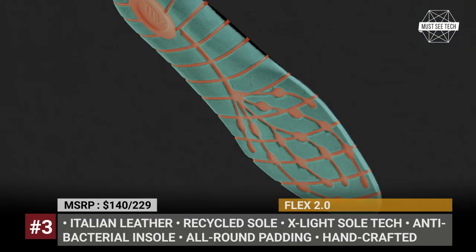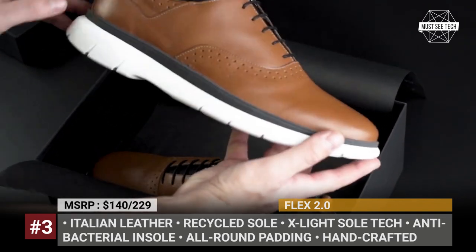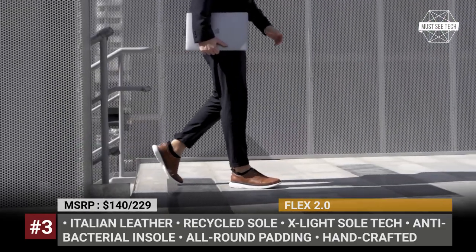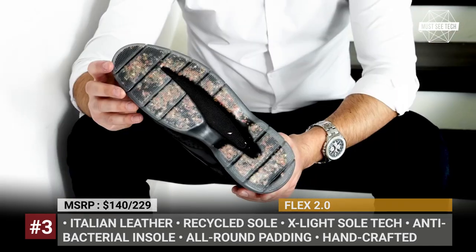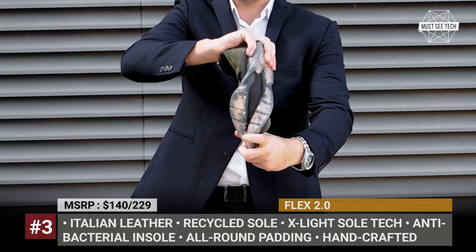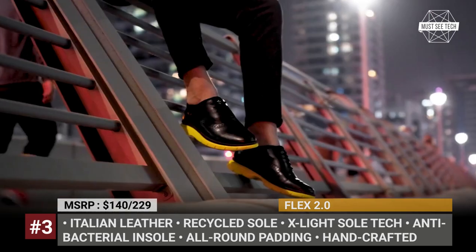Flex 2.0. Available in two styles — Oxford and Chelsea — the new shoes by US Staffers offer buyers classic styling and sneaker-like comfort. The Flex 2.0 gets several upper and sole colors, so it can easily be worn for a casual stroll, an all-day sightseeing tour, or a day in the office. The upper is made of full-grain premium Italian leather, while inside you get all-round padding for foot support and cushioning.